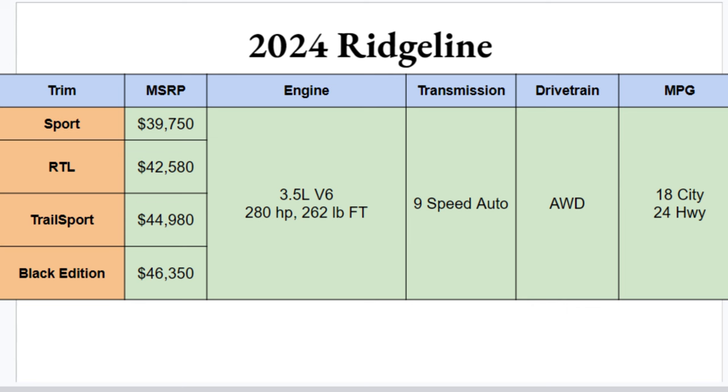What's up everyone, welcome to Ben's Car Reviews. I'm Ben, and today we're dissecting the 2024 Honda Ridgeline. Let's get right into it with the chart — there are four different trim options when picking your 2024 Ridgeline: Sport, RTL, Trail Sport, and Black Edition.